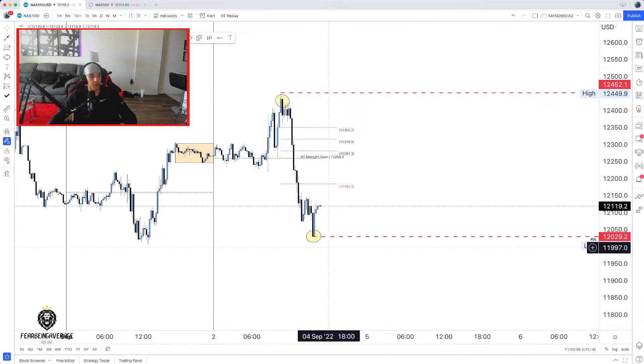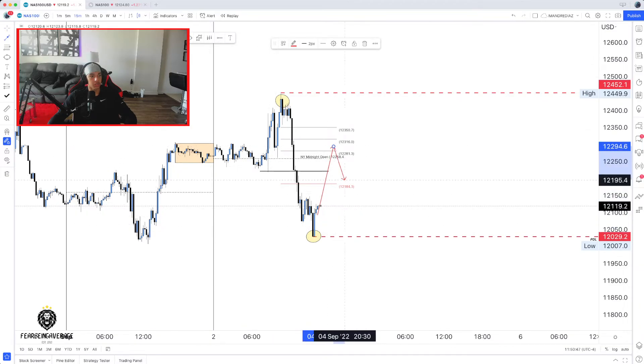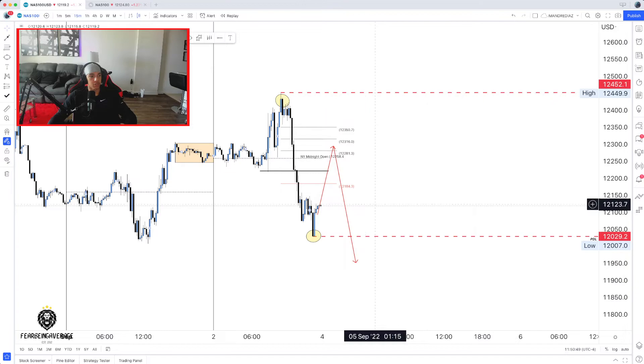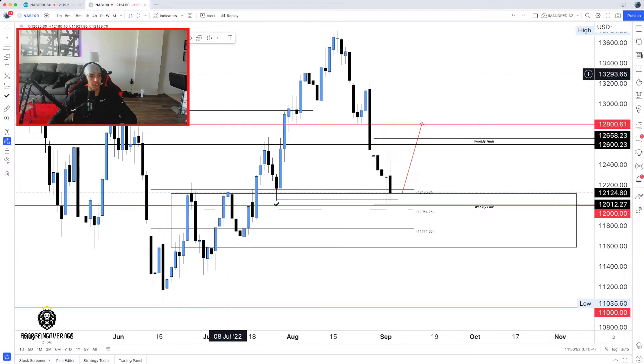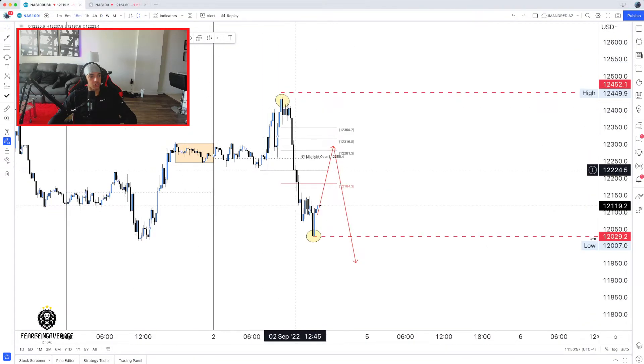Looking at where we are trend-wise on the intraday, everything was bearish. We had this breaker structure right here, so we could potentially look for price to come back in to fill some gaps, potentially come lower. That is something you can look at on the intraday basis. Now we're going to go back to the higher time frame — why are we looking for longs based off the higher time frame? So now we have to look at how we could potentially look to go long.